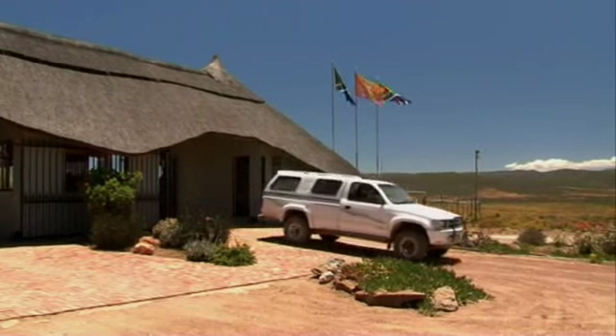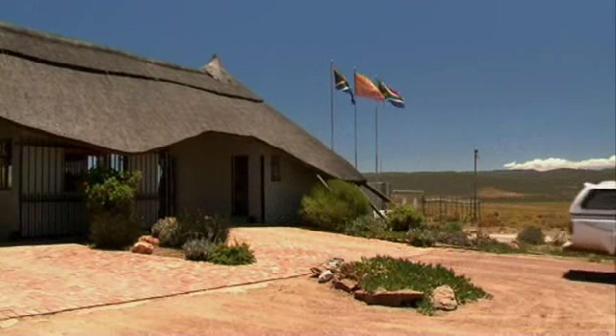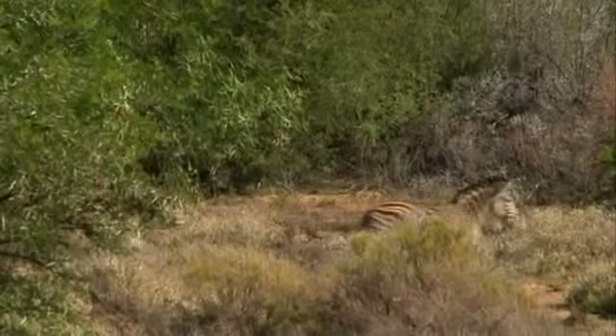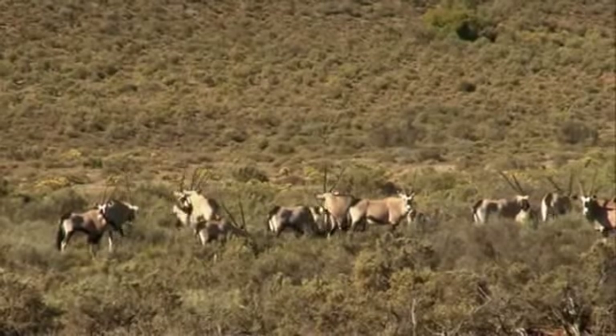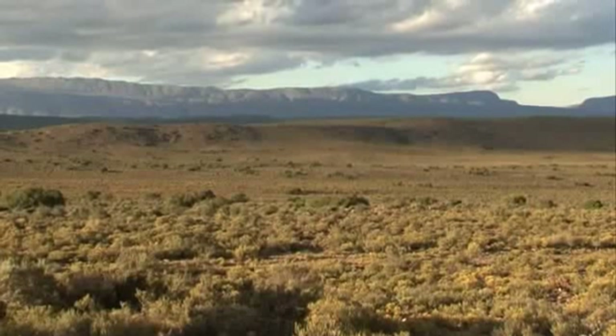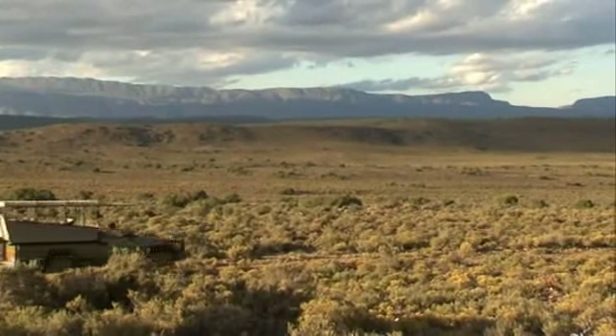Sambona is originally made up of 19 farms, which were bought out by the group. Once the farms were bought out, the biggest restocking of wildlife in the Western Cape started to take place. Today we have one of the most amazing and unique products that you'll find within the group and the Little Karoo.